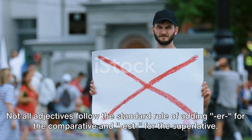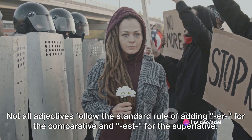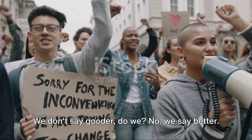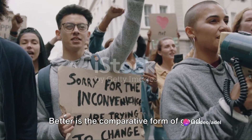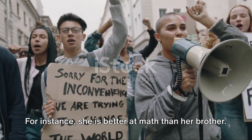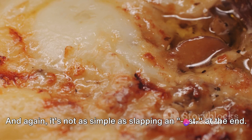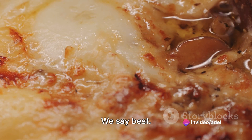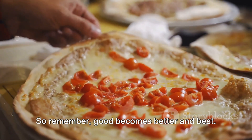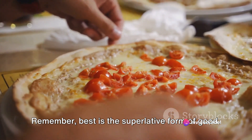Now, let's look at some tricky irregular forms. Not all adjectives follow the standard rule of adding -er for the comparative and -est for the superlative — some adjectives are rebels. Take 'good,' for example. We don't say 'gooder' — we say 'better.' Better is the comparative form of 'good,' used when comparing two things. For instance, 'She is better at math than her brother.' And when we have more than two things to compare, we use the superlative form: 'best.' For example, 'This is the best pizza I've ever had.' So remember, 'good' becomes 'better' and 'best.'